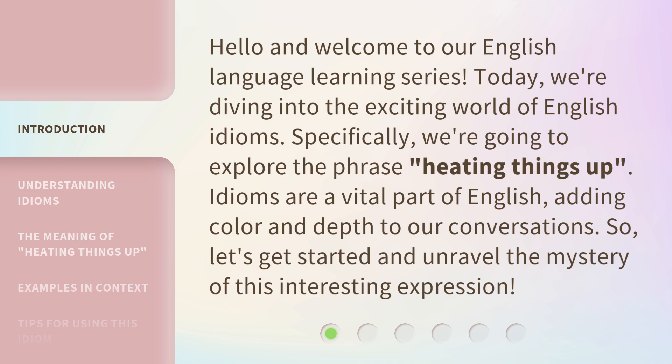Idioms are a vital part of English, adding color and depth to our conversations. So, let's get started and unravel the mystery of this interesting expression.